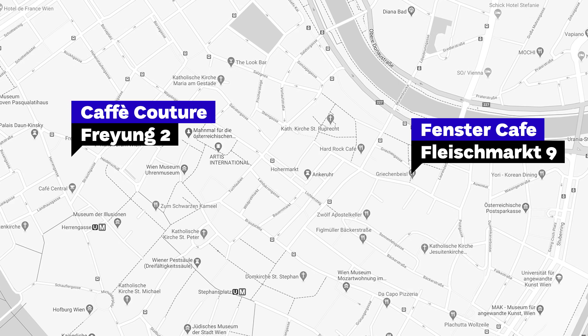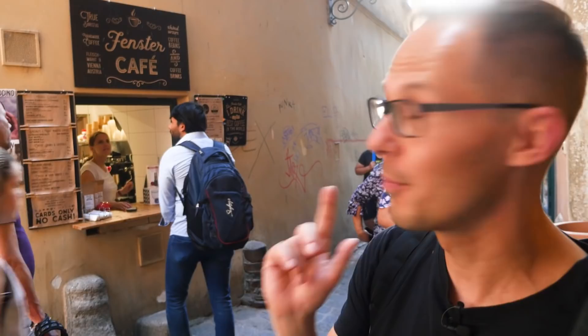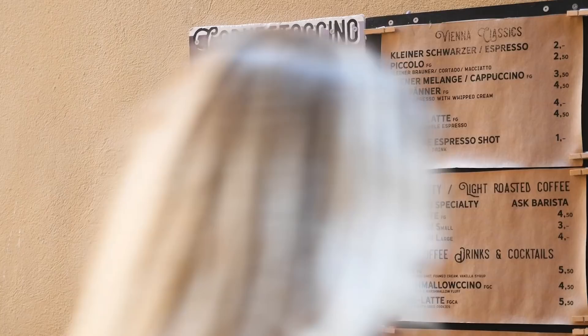Now we are entering the inner city of Vienna. There are not many specialty coffee shops in District 1, but there are two — Café Couture and Fenster Café. In this video we'll show you only Fenster Café. Fenster Café is not a regular coffee shop — it's just a coffee window, which we don't usually feature in our videos, but this one is very special. It looks almost like a tourist trap, but it's not. They really serve good coffee and roast it by themselves. Most people come not because of the specialty coffee, but because of the Cornettocino — a cappuccino poured into a chocolate-filled ice cream cone. Being a tourist for a day, I wanted to try it too.